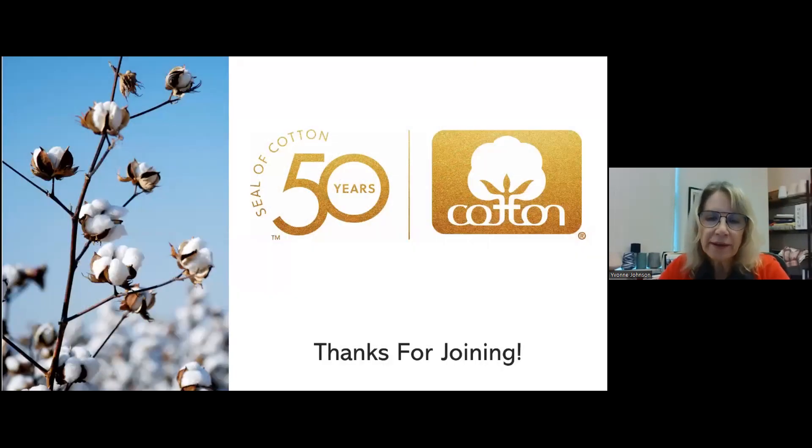That's all I have to share with you today, though there's a lot more. Again, we welcome you to come here to Cary to see the place for yourself.